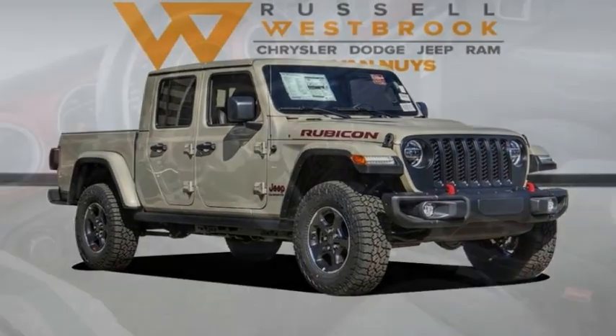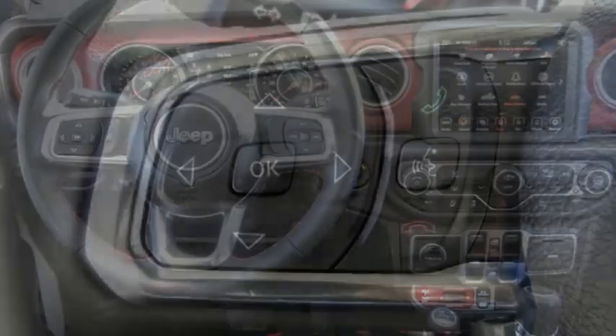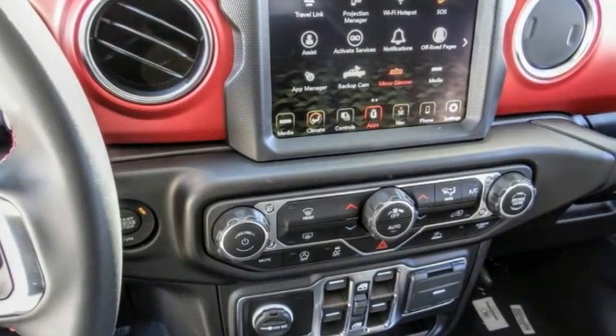Choice today with the 2022 Gladiator. The Jeep Gladiator is just the off-road truck that Jeep fans have been waiting on. Enjoy the functionality of a truck while retaining the off-road capability. You'll fall in love with this Jeep Gladiator.